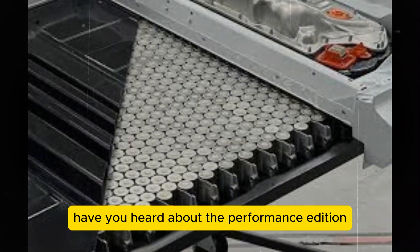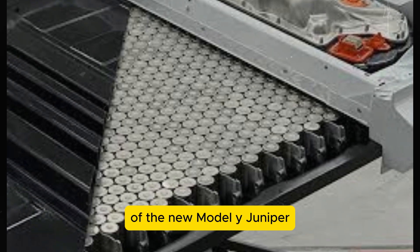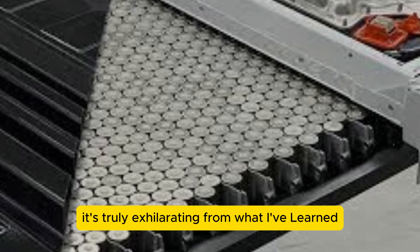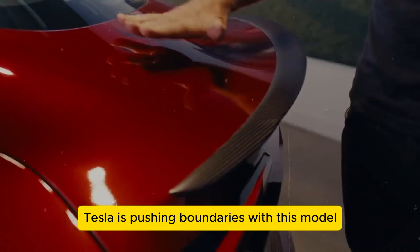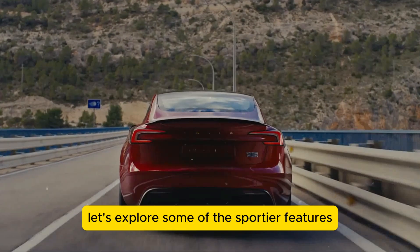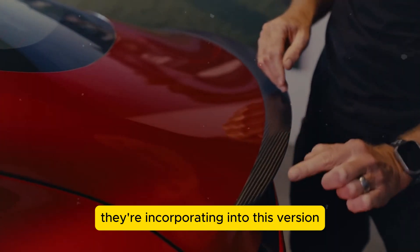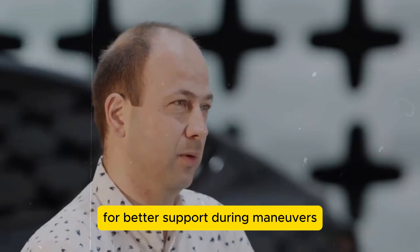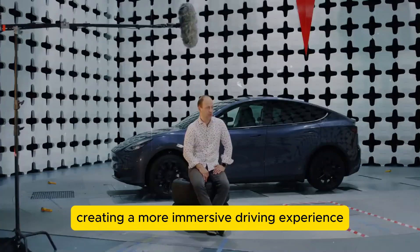Have you heard about the performance edition of the new Model Y Juniper? It's truly exhilarating. Tesla is pushing boundaries with this model, incorporating sportier features. They're introducing wider sports seats for better support during maneuvers, creating a more immersive driving experience.